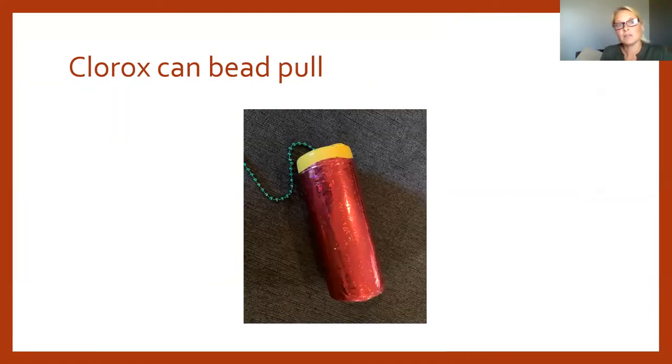A Clorox can bead pull is another great activity. Wrap the can with red Mylar paper so the shiny, colored surface grabs visual attention and motivates reach. Fill the can with beads, poke a hole in the lid, and thread a bead string through. Whether children are rolling, shaking, or pulling the string, they get auditory feedback — and it encourages purposeful, interactive play.